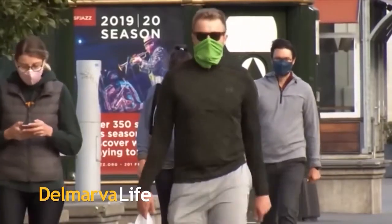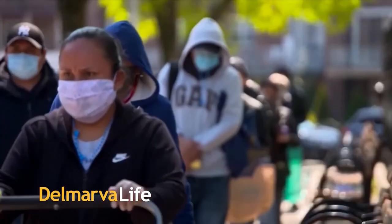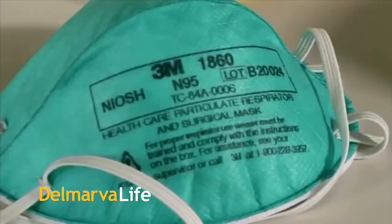Don't leave home without it — your mask. It's become as important as your car keys, your wallet, your cell phone. And just as important is what kind of mask?